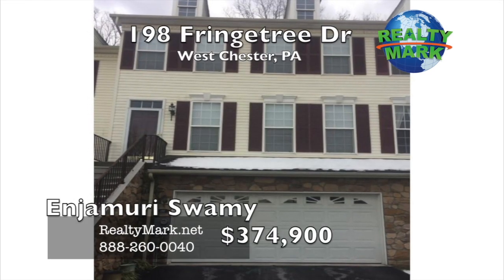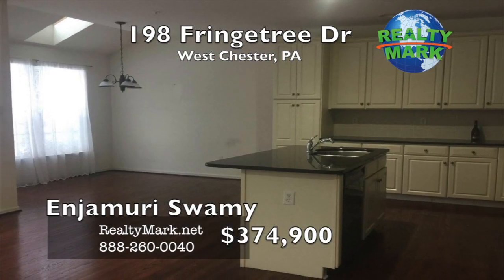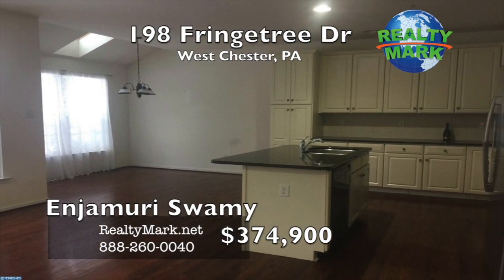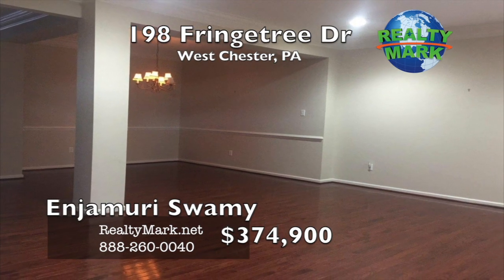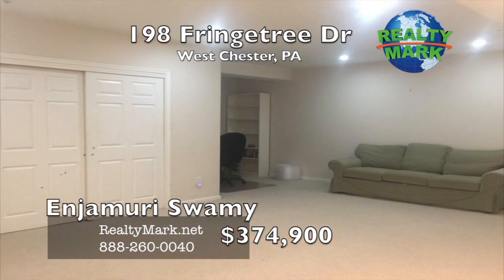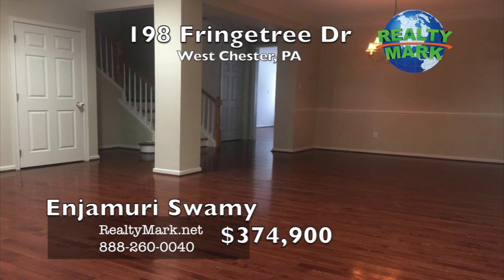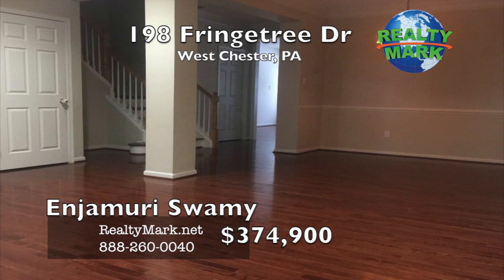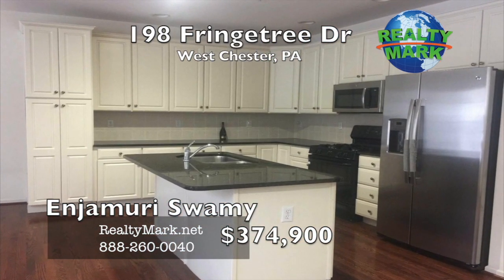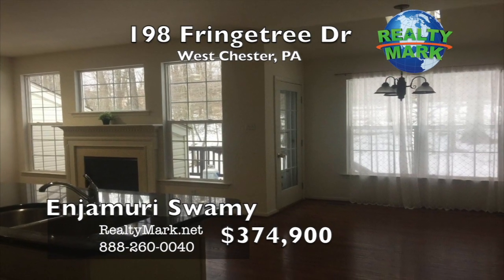A well-maintained two-car garage townhome in the desirable Whiteland Woods community. This comes with many upgrades like granite countertops, an extended pantry in the kitchen, hardwood floors on the main level and upper level. Fully finished basement with a beautiful deck facing the woods with steps to the lawn. It's near two train stations, many shopping centers, and corporate offices. An excellent opportunity to own a townhome in a great location with an excellent school district. Call Swamy for more details.